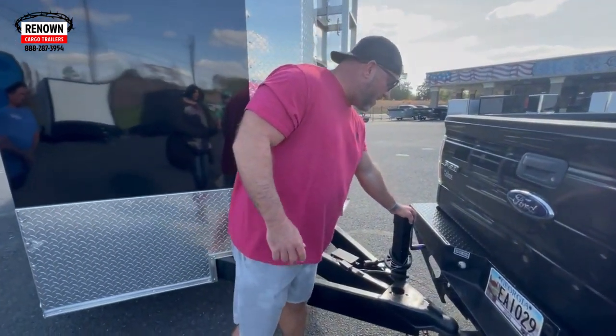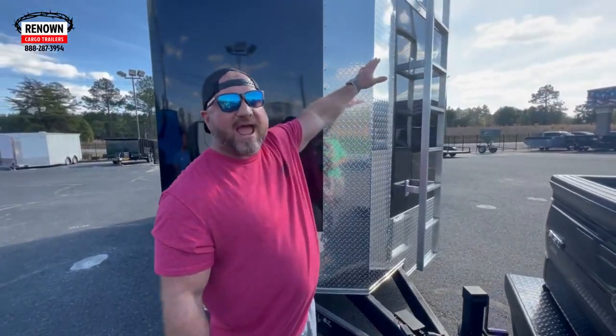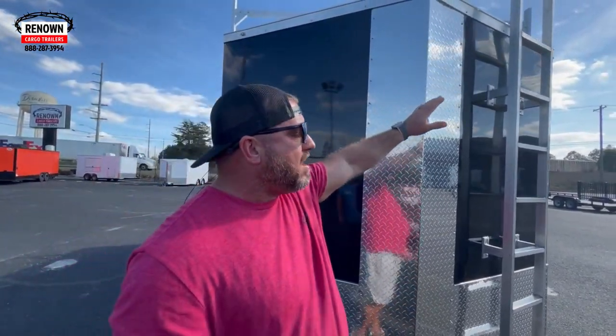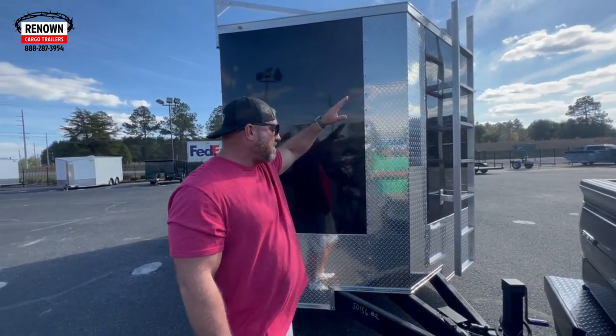This customer upgraded to a 7,000-pound heavy duty drop leg jack. He's got an access ladder here, and he's also got three ladder racks on top — that's how he can crawl up the front of the trailer and access the ladders that way as well.